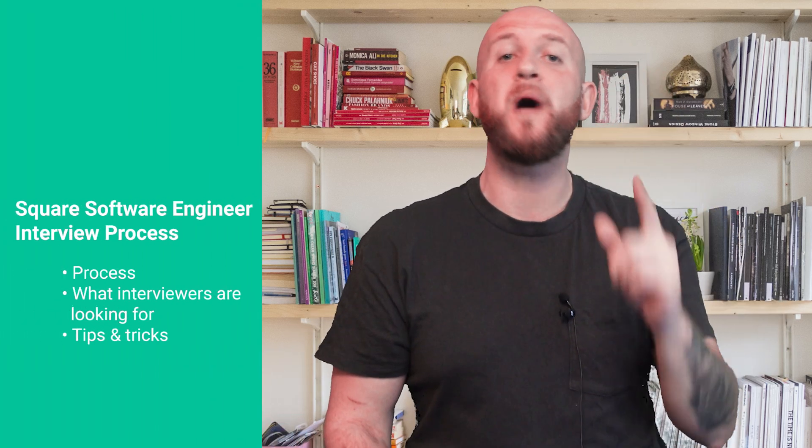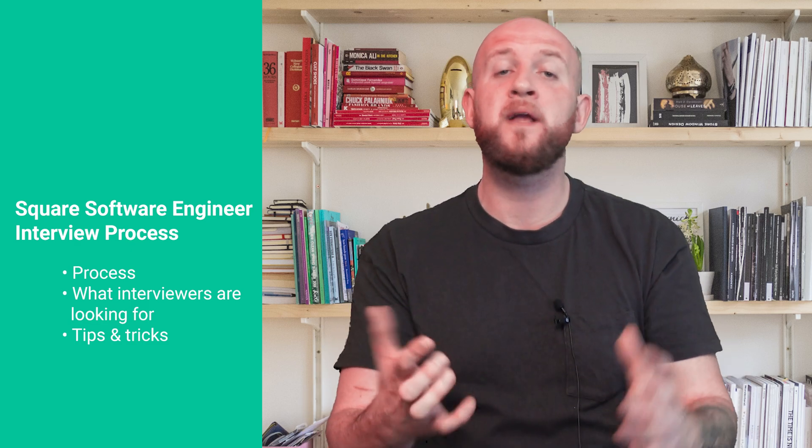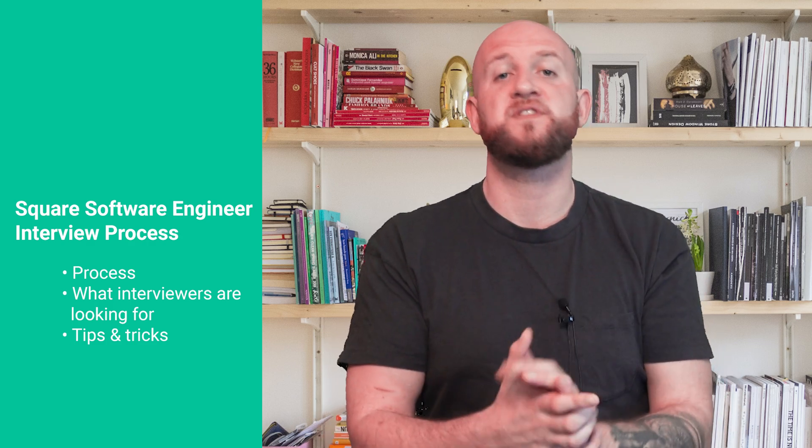Hi everyone, I'm Johan. Today I'm going to talk a bit about the Square Software Engineer interview process. By the end of this video, you should have a good understanding of the process itself, including the various stages of the interview, how to prepare, and tips for success.